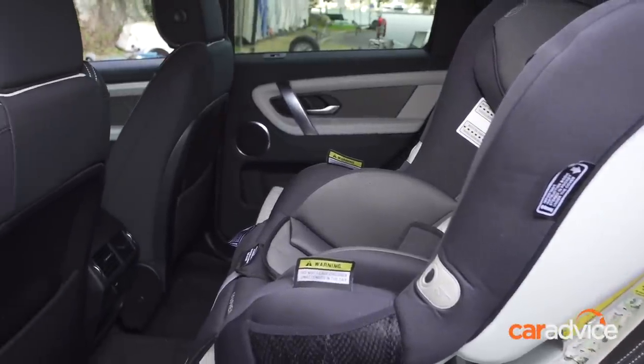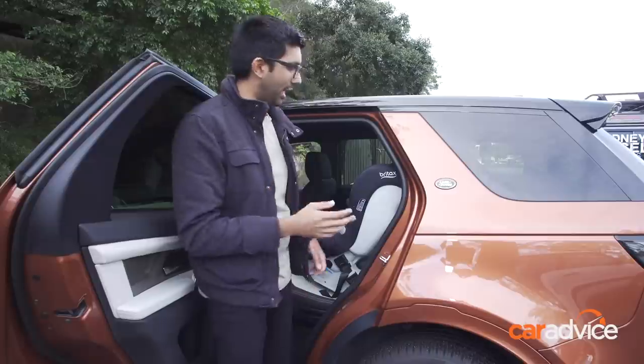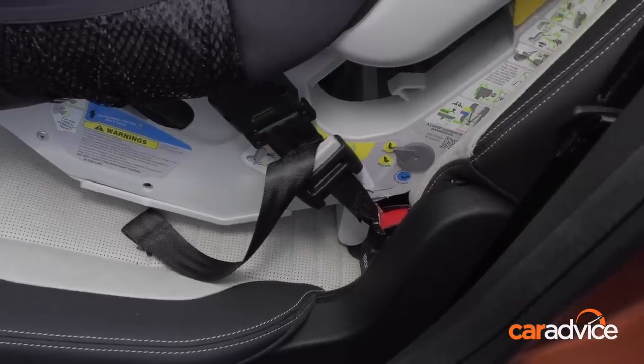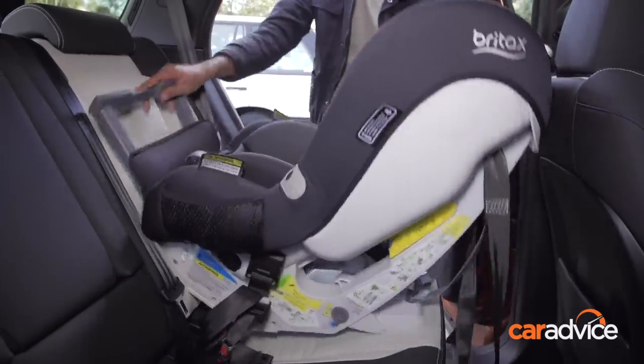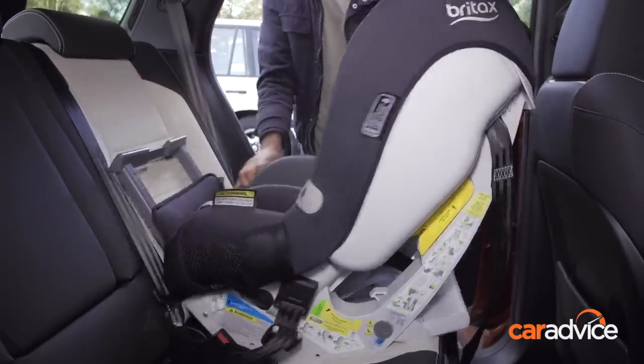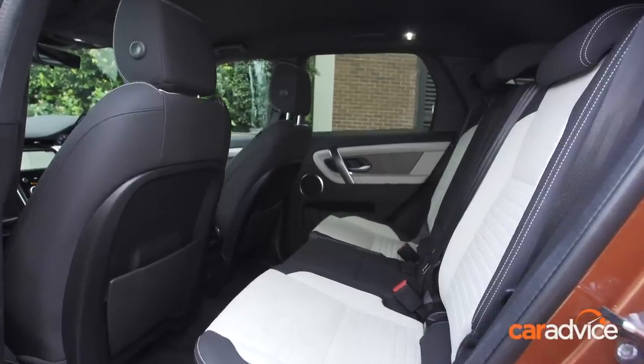A quick note on ISOFIX points: there are only two, located on the second row on the outboard seats, and they're really easy to find. We had a question from a couple of readers on whether you can fit child seats to the third row — there are no tether points there, so sadly you can't do that with the Discovery Sport.